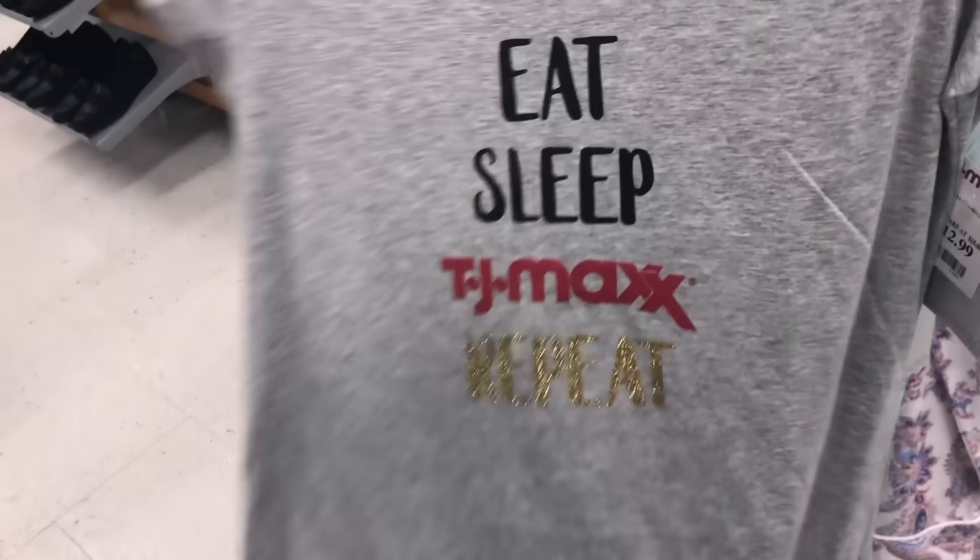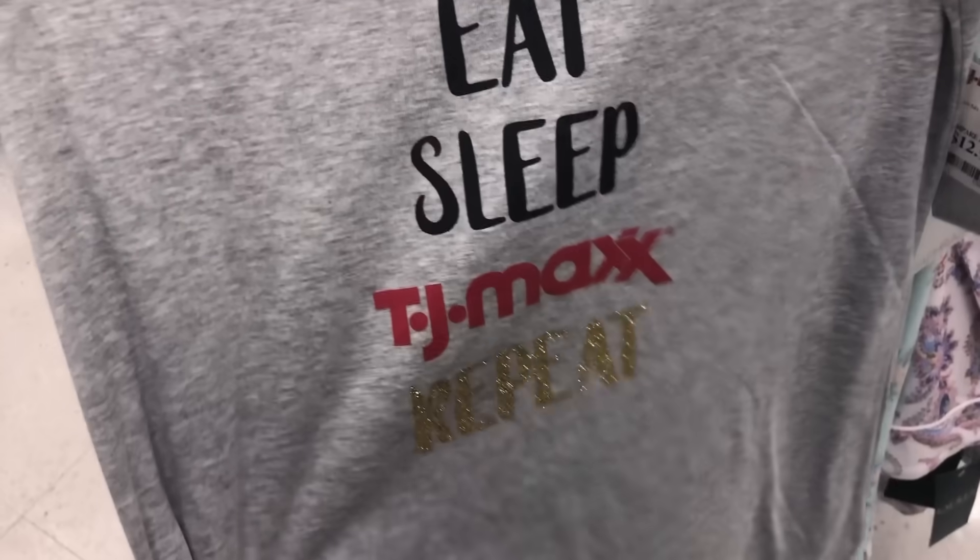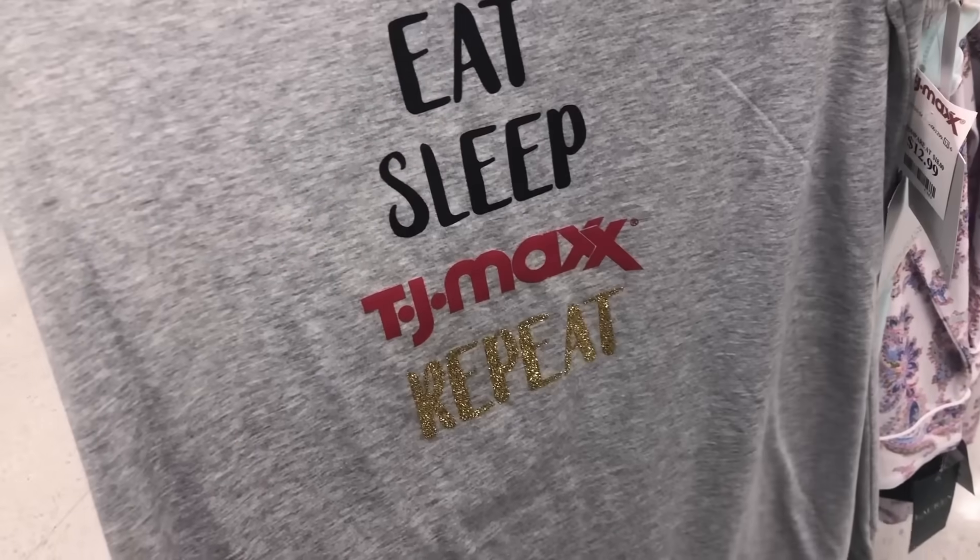I stumbled upon a sleep shirt that says 'Eat Sleep TJ Maxx Repeat' — that is just my life in a shirt!